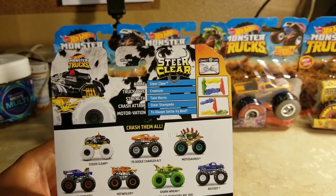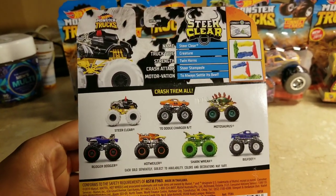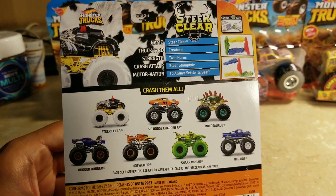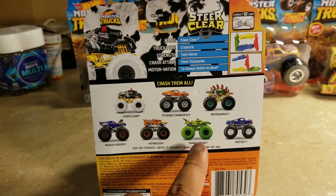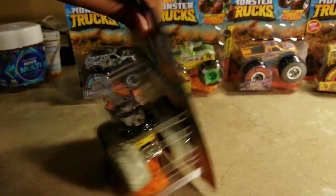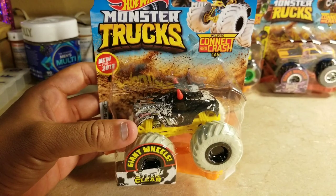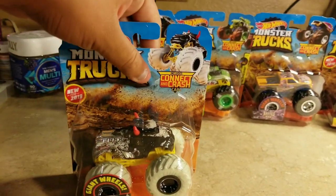Here's what the case looks like: Steer Clear, Dodge Charger RT Duke of Hazard, Motorsaurus, Hotwiler, Shark Week, and Toxic. Those last two I'm missing — they'll complete the last six. Steer Clear is number 32, and there are about 50 different types of Hot Wheels Monster Trucks in single packs.